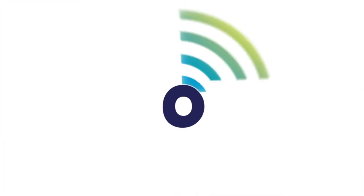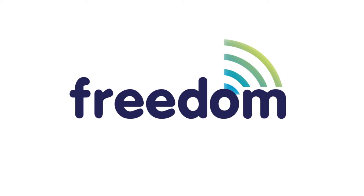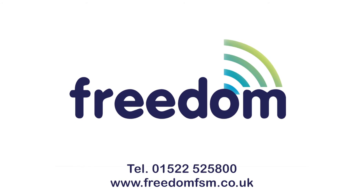Whatever you need to keep your home or workplace safe, Freedom Fire and Security have the perfect alarm system for you.